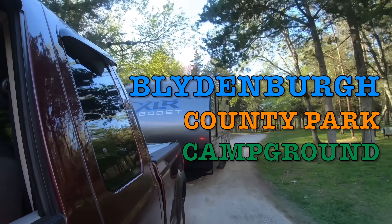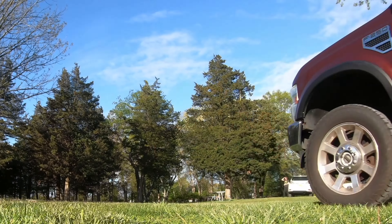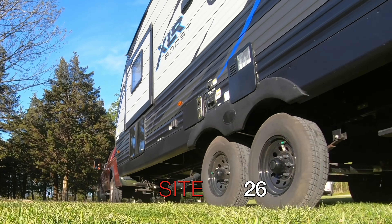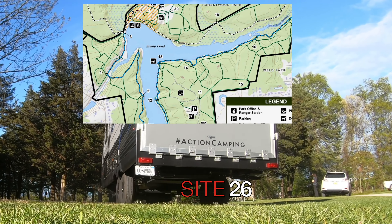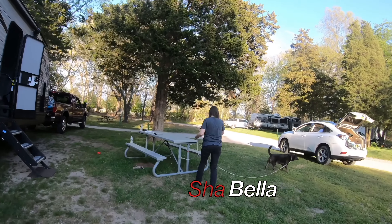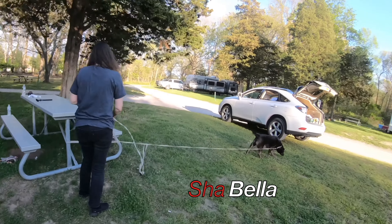It's a beautiful spring evening out here in Suffolk County. We're staying close to home these days. We're in Site 26. So here we are, Blydenburgh Campground. I'm here with my beautiful wife Sharon, and her faithful dog, Bella Bear.